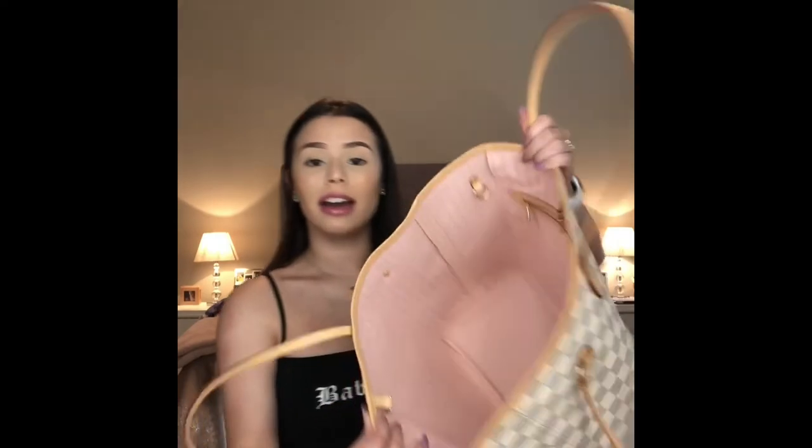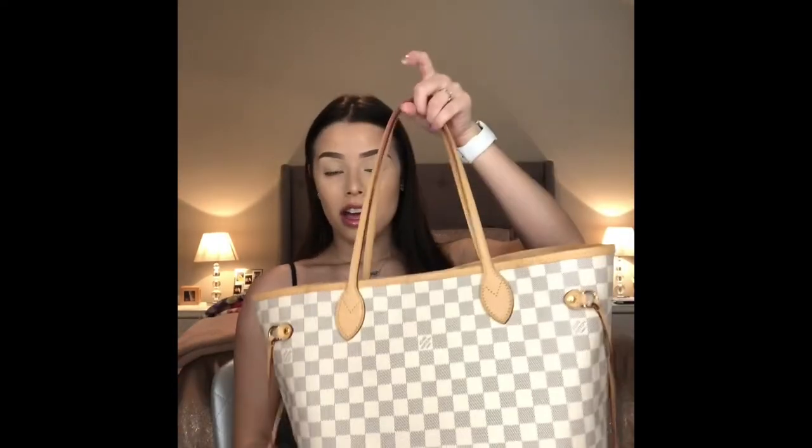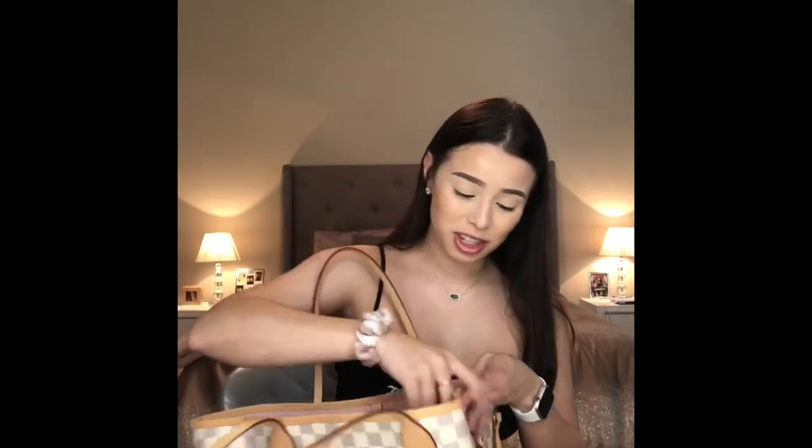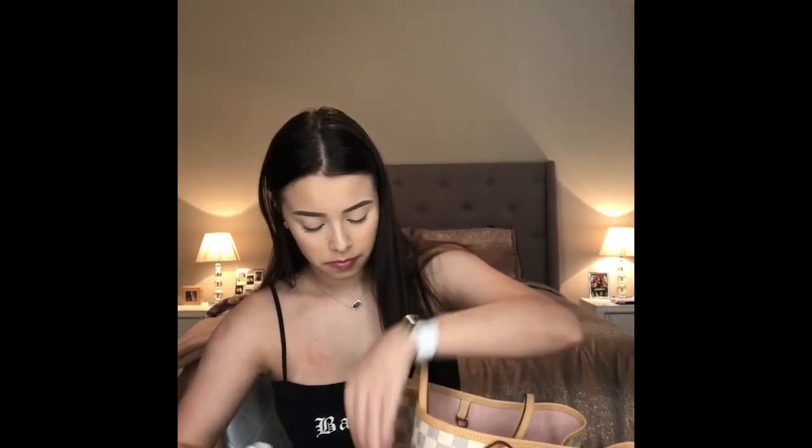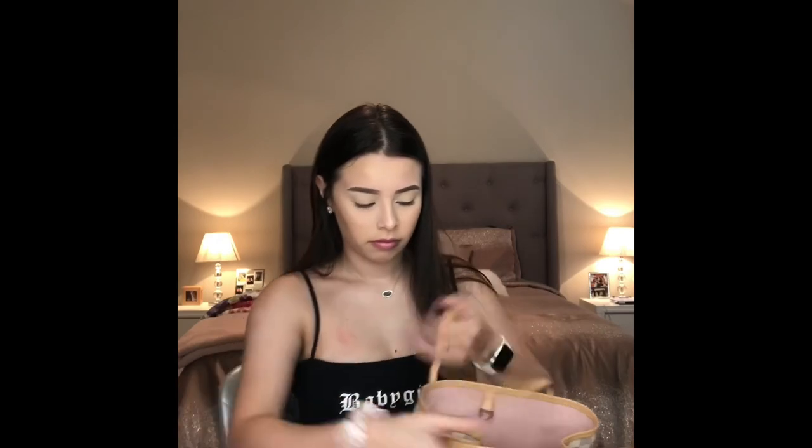Again, this is the Neverfull MM, and this is the medium size. The big one was way too big for me — I'm only like almost five-one, so even if I were to get that one it would not look right. It's too big. But you can cinch in the sides, and it has a more like smaller look to it. So it just looks kind of like this when you have it cinched in and it's super cute.